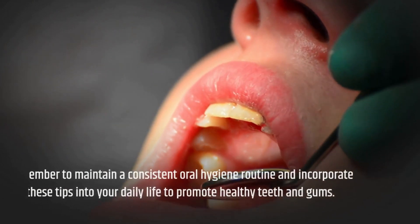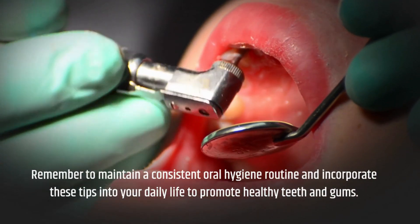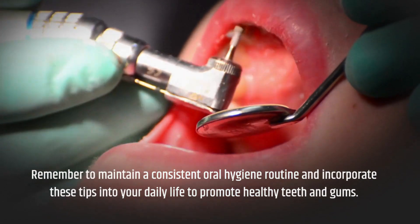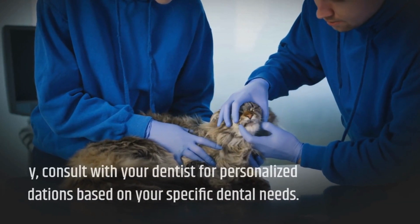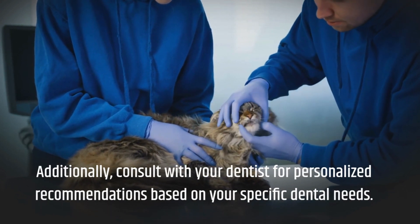Remember to maintain a consistent oral hygiene routine and incorporate these tips into your daily life to promote healthy teeth and gums. Additionally, consult with your dentist for personalized recommendations based on your specific dental needs.